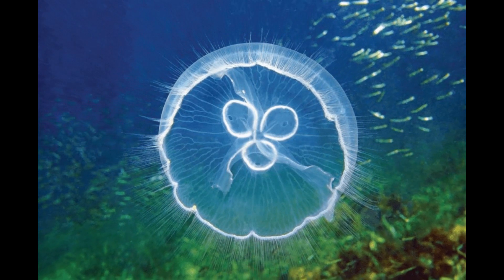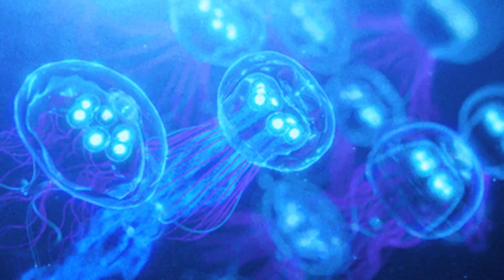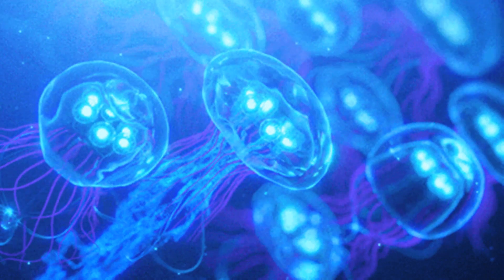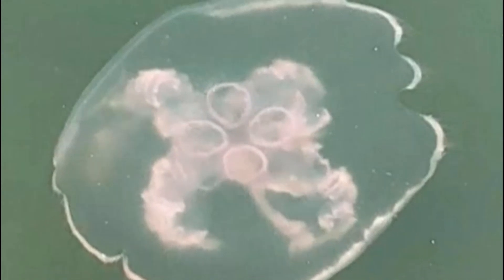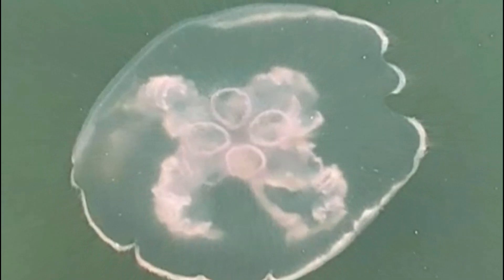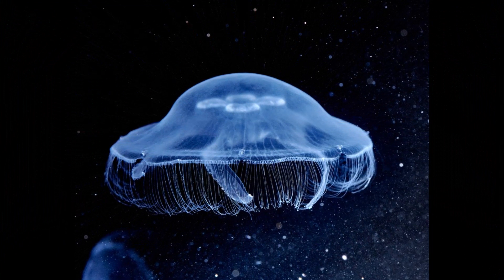While their stings are generally mild and not harmful to most humans, some individuals may experience mild irritation or an allergic reaction. When a moon jellyfish comes into contact with human skin, it can cause a mild stinging sensation, typically described as similar to a nettle sting or a slight burning feeling. The area of skin may become red, irritated, or develop a rash, which is usually temporary and subsides within a few hours to a few days.